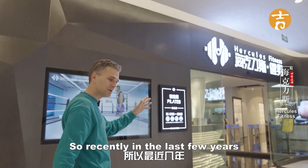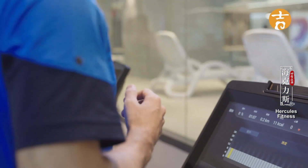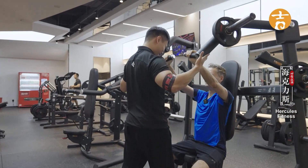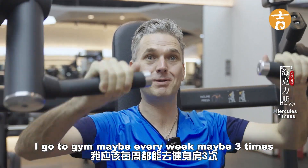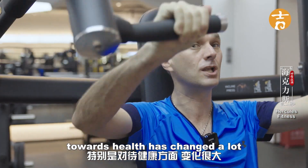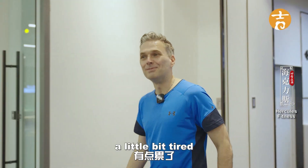I'm coming to this gym they've introduced me to. Recently, in the last few years, more and more Chinese people have been enjoying a healthy lifestyle, and so many more are coming to the gym to exercise. The gyms in China are really advanced — the instructor is showing me how to do a chest press using a machine. I go to the gym maybe three times a week. The new attitude in China towards health has changed a lot since I arrived seven years ago. A lot of Chinese people love going to the gym and exercising. A healthy lifestyle — a little bit tired, but it was fun!